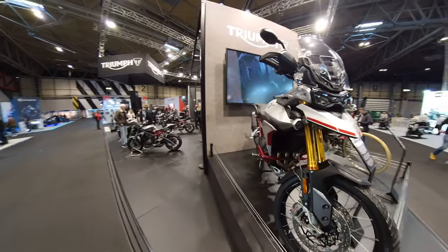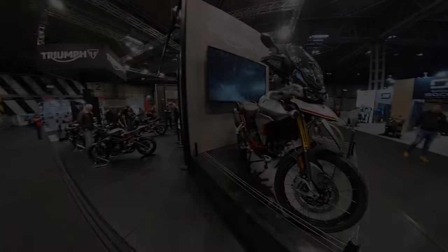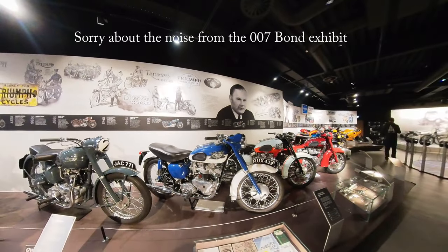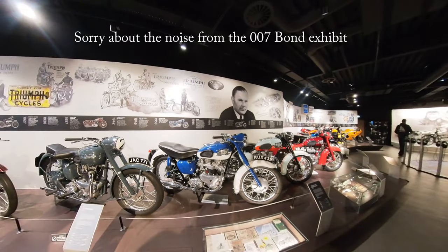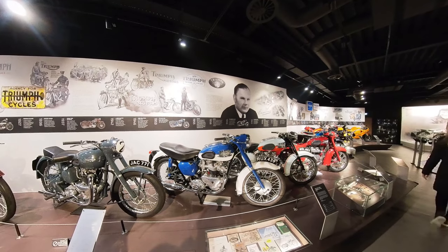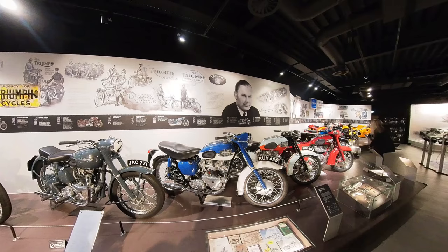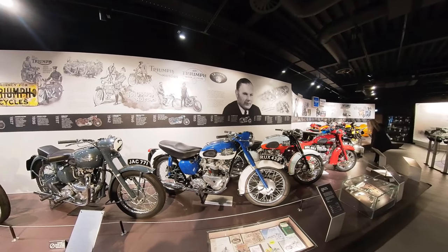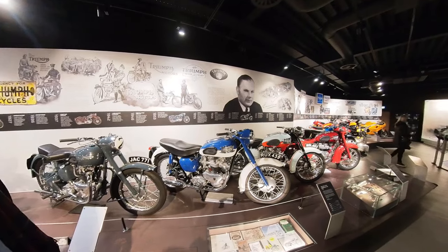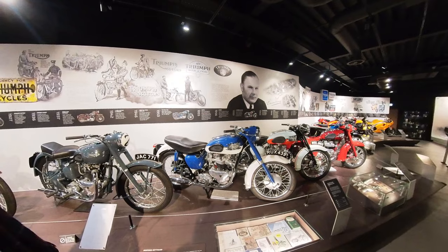Back to the tour. This is the very first Bonneville ever built and there's only one in that colour. It was built in June 1958, but the Americans didn't like the colour, so the production colour in September 1958 was tangerine and pearl grey. Unfortunately the Americans changed their mind in April 1959 and they went back to blue and pearl grey, so it changed again.